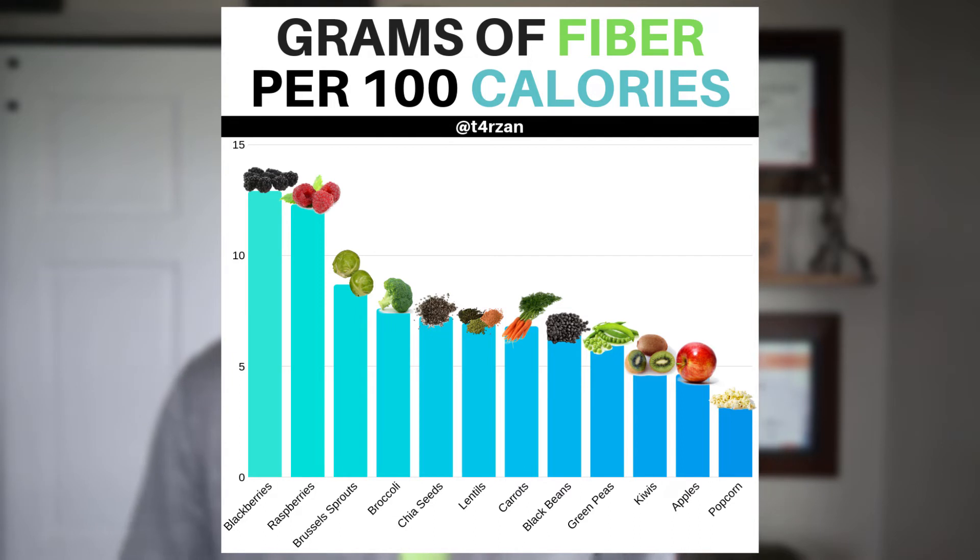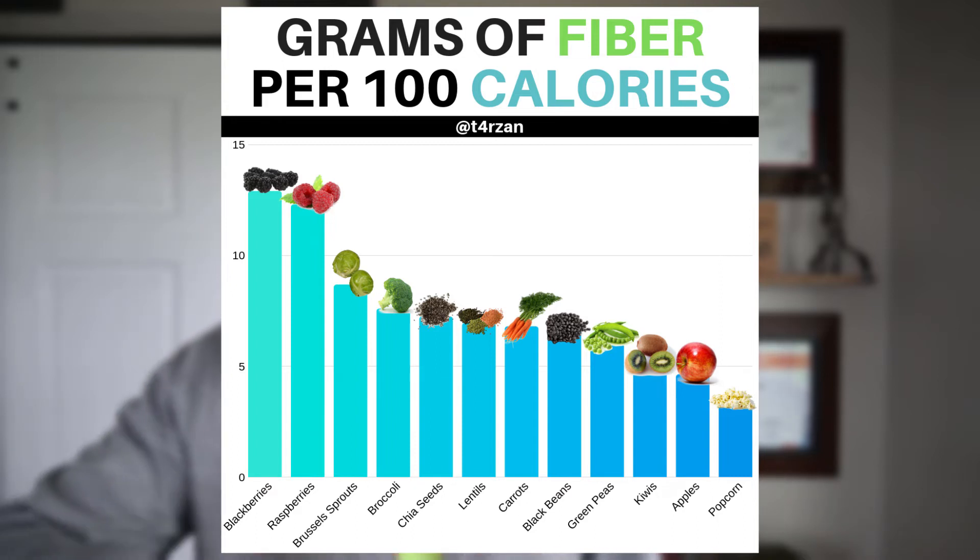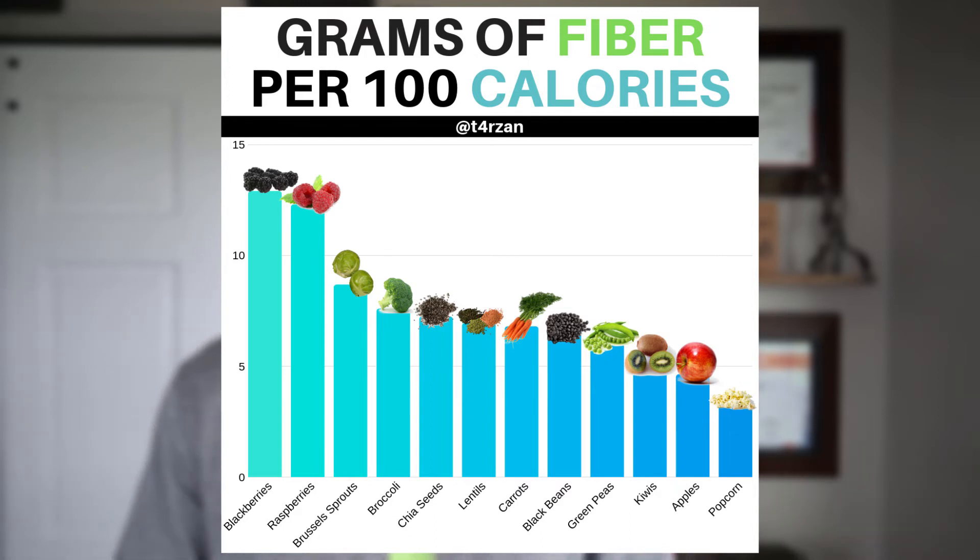So black beans, navy beans, pinto beans — any of those. Then we drop down to green peas, and then kiwis, apples, and a lot of your other fruits fit in right here. Bananas and things like that fall towards the bottom of this chart — they have a decent amount of fiber, just not a ton, but they are still pretty filling. And right at the very bottom of the list I went ahead and included popcorn, because that's one thing you probably wouldn't necessarily think about.